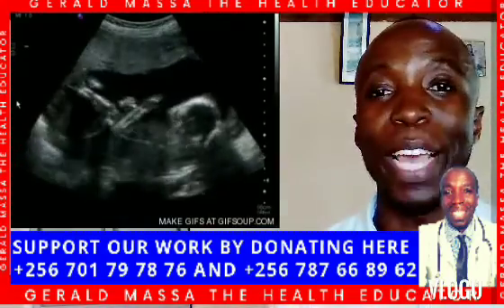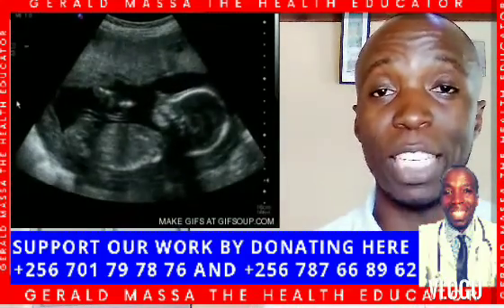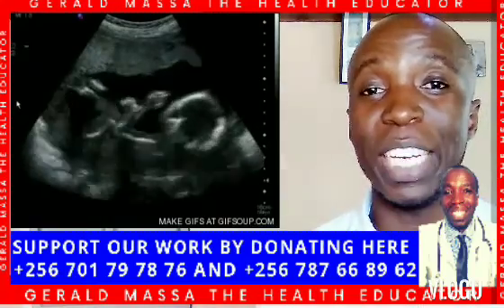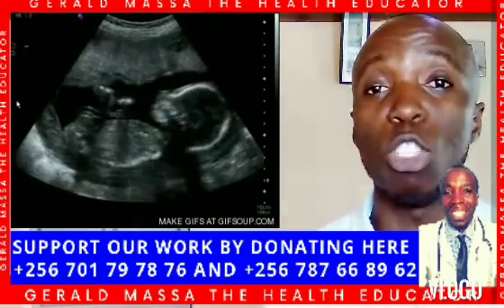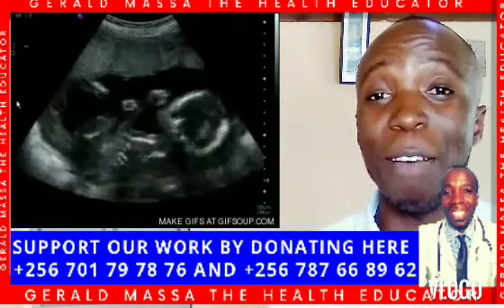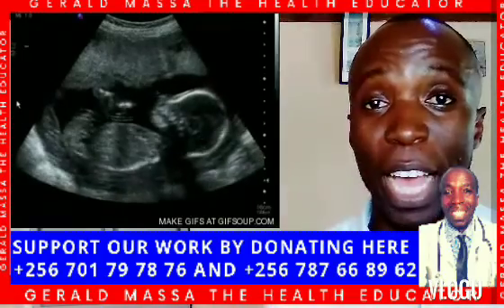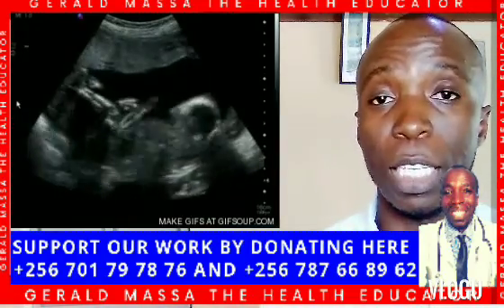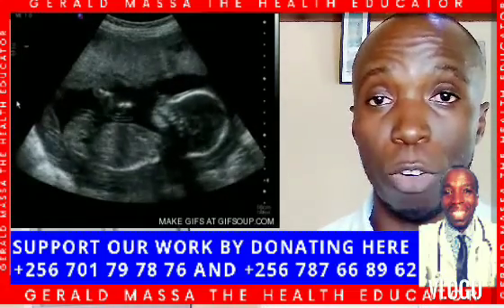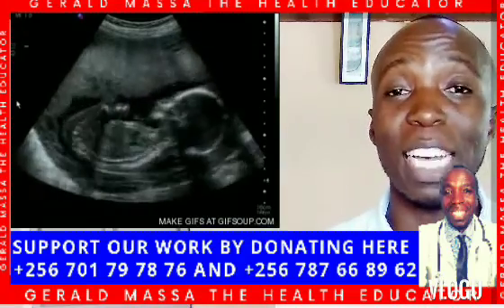The next symptom of polycystic ovarian syndrome is rapid weight gain. If you are putting on too much weight, having difficulty getting pregnant, experiencing irregular periods, and losing your hair at a fast rate, it is time to get checked for polycystic ovarian syndrome.